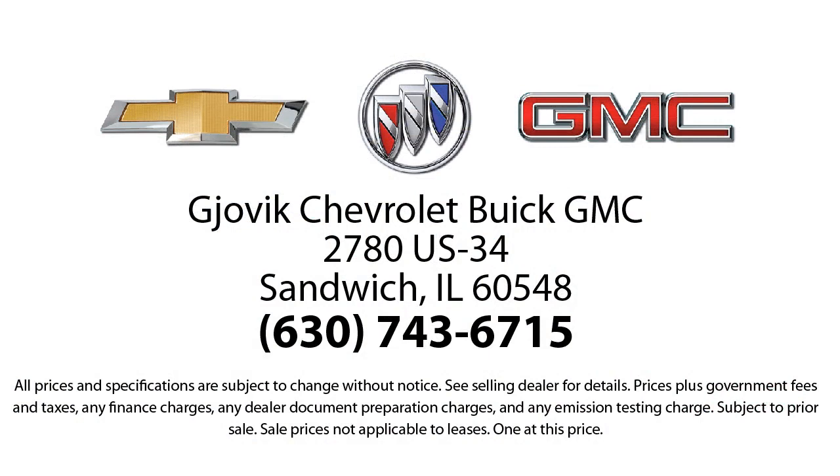Our underlying commitment and loyalty to our customers has earned us both the 50-year Chevrolet Dealer Award and the 25-year Buick Dealer Award. So stop by today and experience our friendly country atmosphere for yourself.